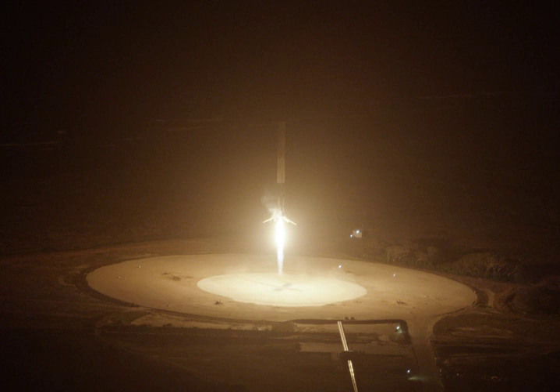By June 2017, the landing pad was modified with a radar reflective paint, to aid with landing precision.